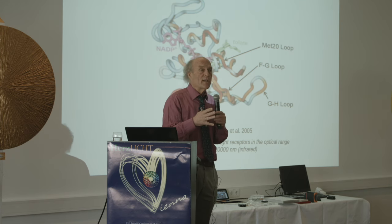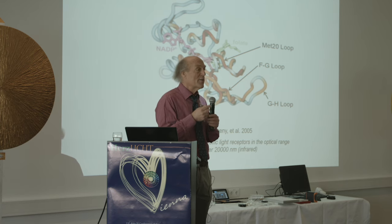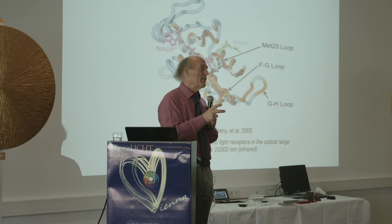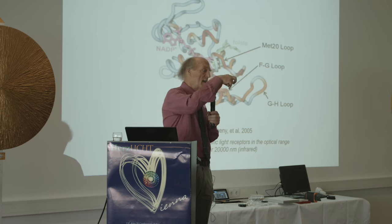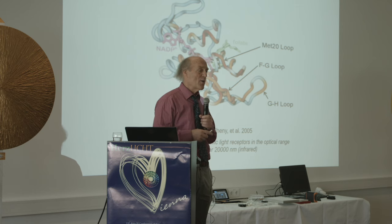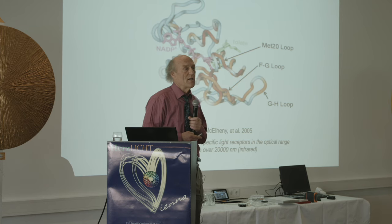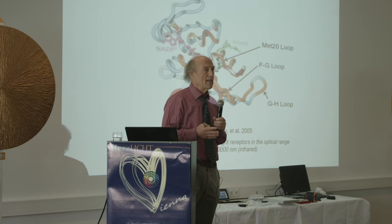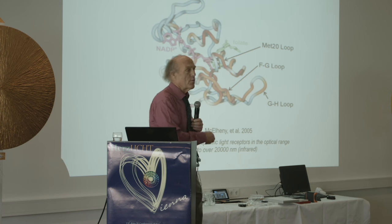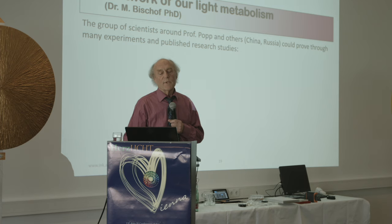Putting it all together: our whole system is a light network where light is translated into action by these proteins. That's where the action of life really is. I'll skip some articles and move to Marco Bischoff, who has largely taken over presenting this work since Dr. Popp is no longer healthy enough to lecture.